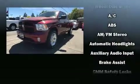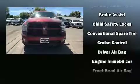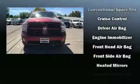Top features include power windows, a tachometer, a rear step bumper, a front bench seat, a bed liner, and much more.